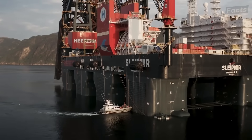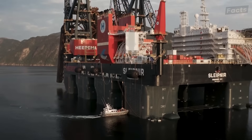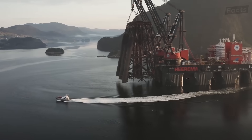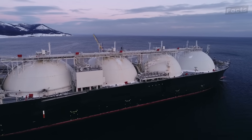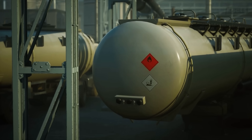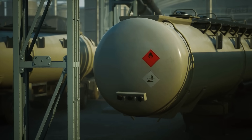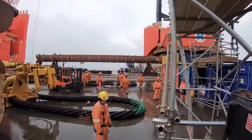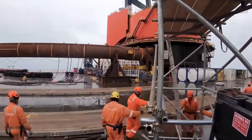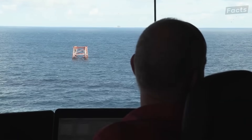Because of Heerema's dedication to being a carbon-neutral company, the Sleipnir can be powered by fuel or liquefied natural gas, LNG. LNG as a power source is certainly unique, and the Sleipnir can store so much of it that the crane can operate for a month, 24 hours a day, without needing a refuel.